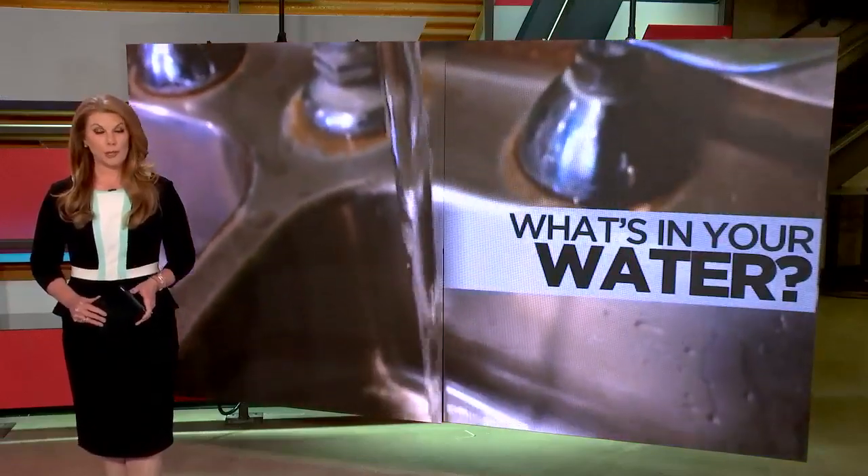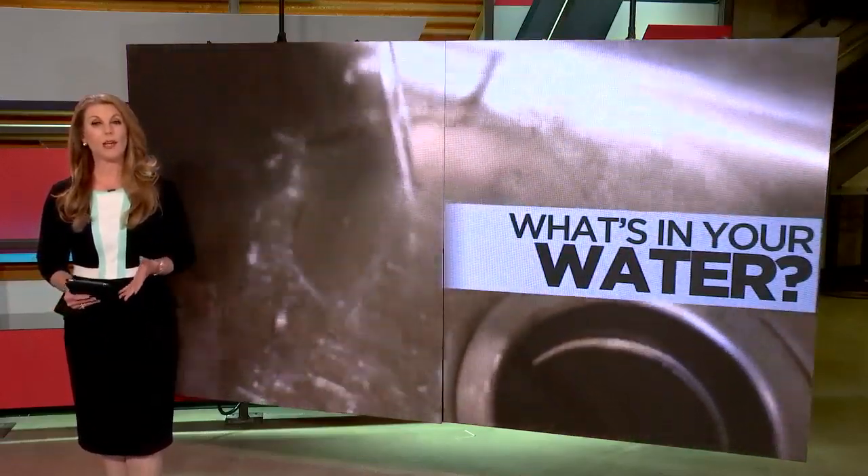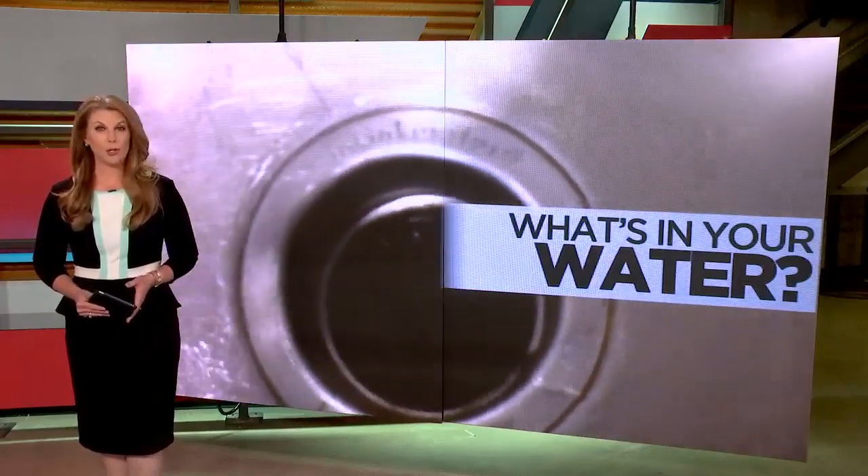Lead, copper, uranium. These are all contaminants that are tested for in our water, and you'll find them in various water reports.